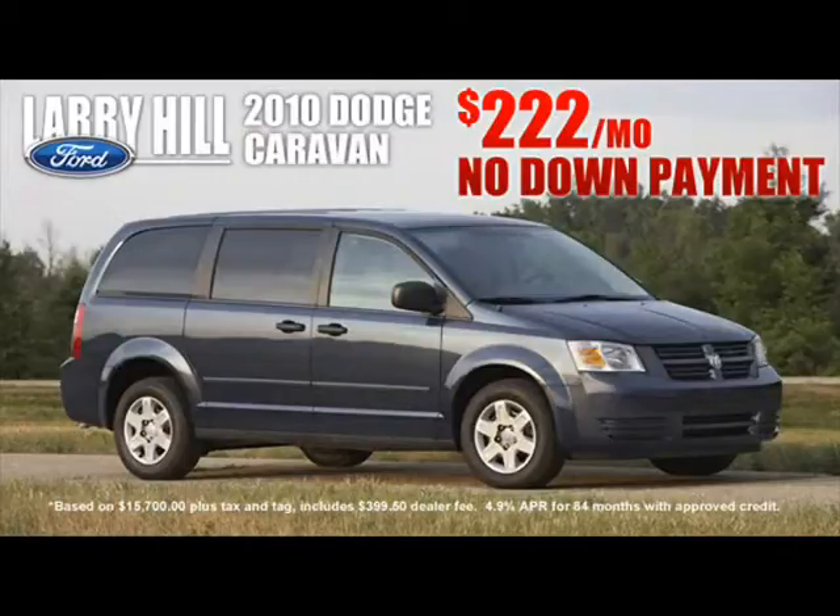This is a ton of van, folks, from just $2.22 per month. So come test drive one today. Just take I-75 to exit 20 and go one mile east, or see us at LarryHillOnline.com.